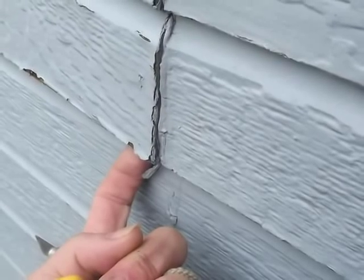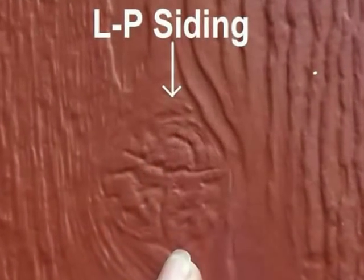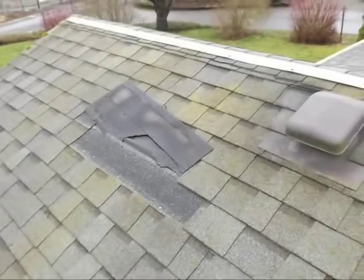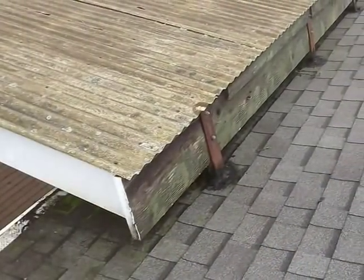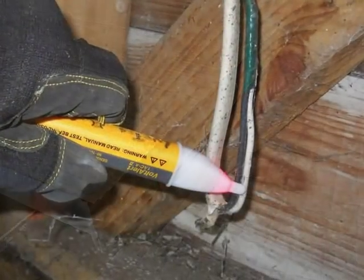Frequently seen maladies include defective and recalled siding and trim, infestation by wood destroying organisms or vermin, recalled plumbing pipes or leaks, roof issues including leaks, faulty or leaky windows, outside structures improperly attached to the manufactured home, and unsafe wiring.